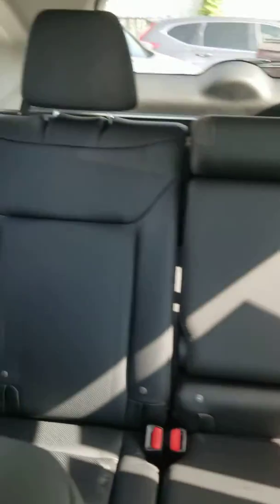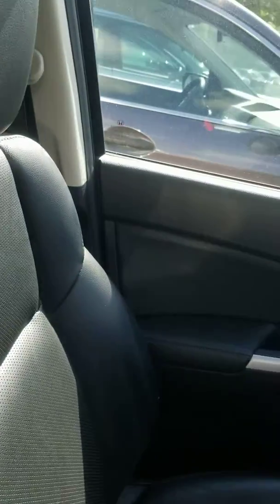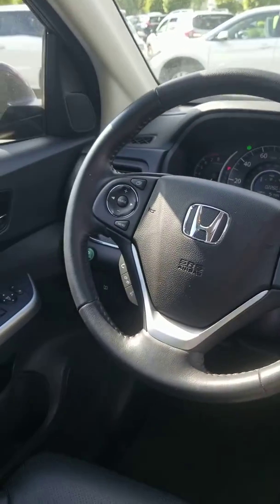Super clean on the outside and the inside. It has a brand new battery, up to date with the oil change, new cabin air filter. Has around 22,000 miles on it.